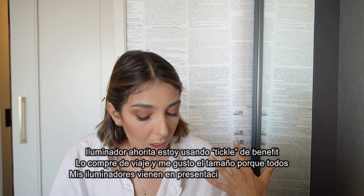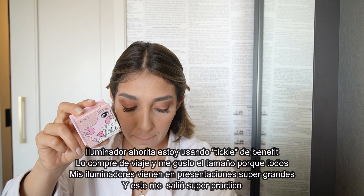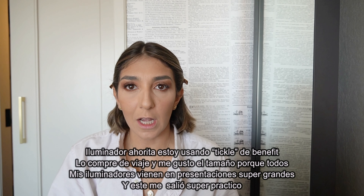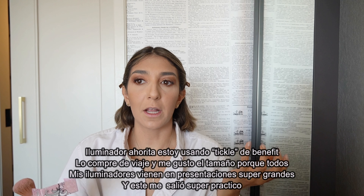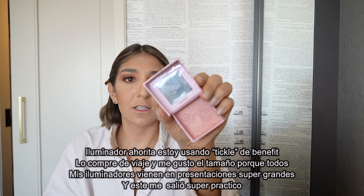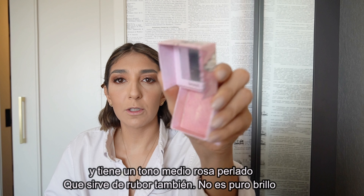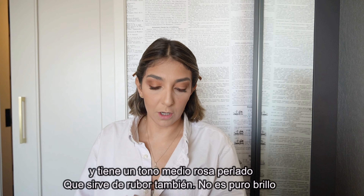Highlighter! Because of space when traveling, I bought this one in New York after forgetting my highlighter at home. Most highlighters come in huge palettes and I didn't want another big palette. So I found this one from Benefit — it's called Tickle — and it's a little bit between a highlighter and a blush. They also have one called Cookie.